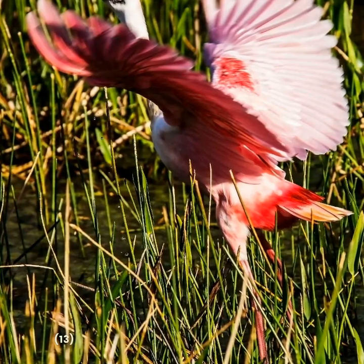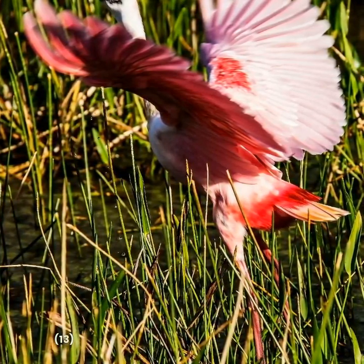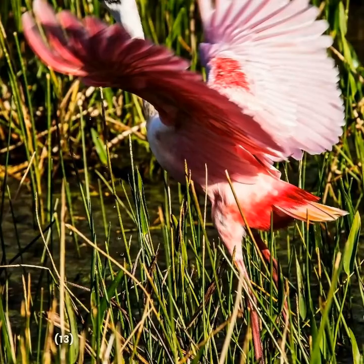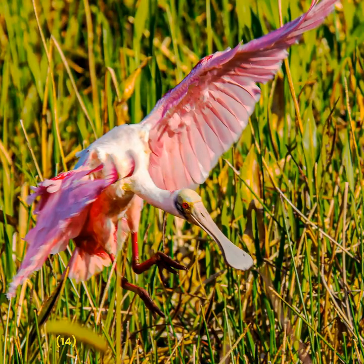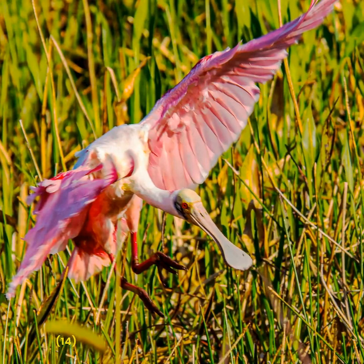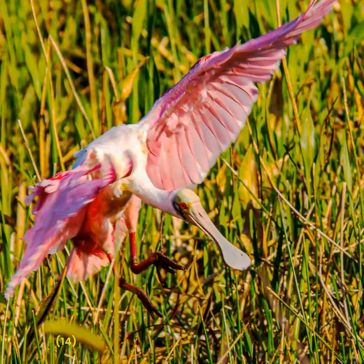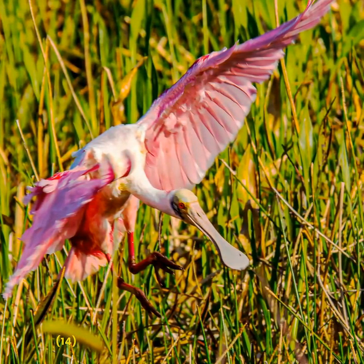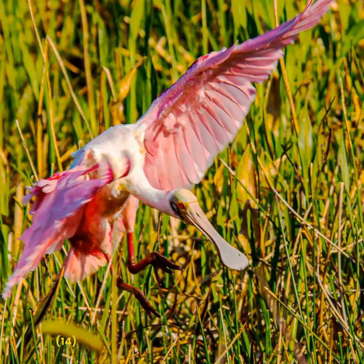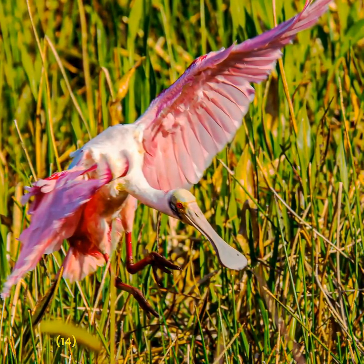Overall, the Roseate Spoonbill is a fascinating and important bird that deserves our attention and protection. Its unique appearance and behavior make it a favorite among bird enthusiasts and photographers like myself, and its presence in the wetlands and marshes is critical as an indicator of the health of these important ecosystems.